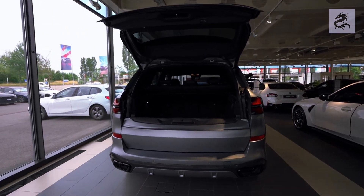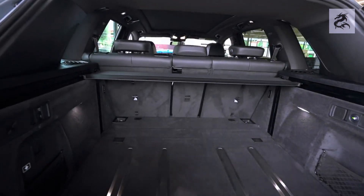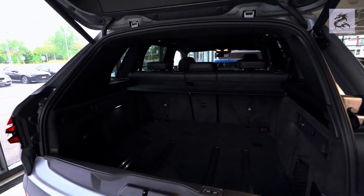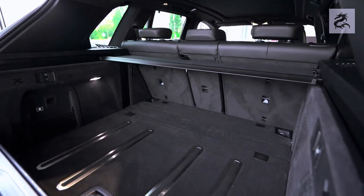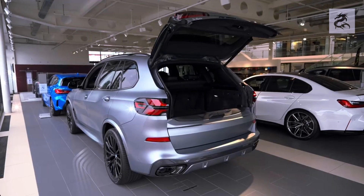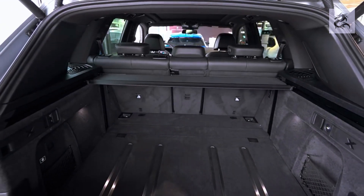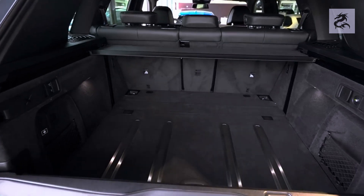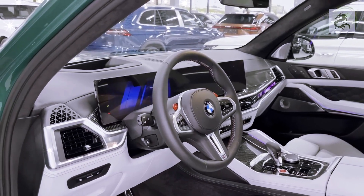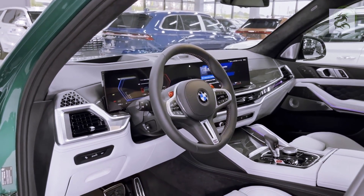The rear design of the BMW X5 is decorated with dynamic lines and sporty details that reflect the vehicle's performance potential and BMW's sporting DNA. The rear also features BMW's round logo emblem and the model name X5, clarifying the vehicle's identity and reflecting the prestige of the brand. The rear design strikes a perfect balance between luxury, elegance, and sportiness, offering drivers ample interior and storage flexibility.